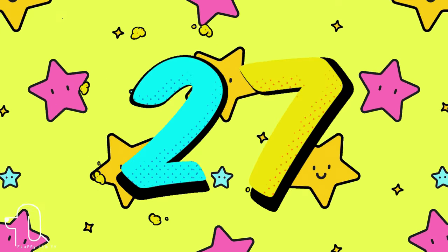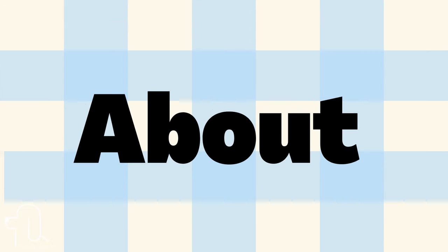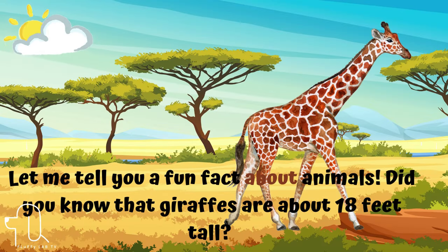Number 27. Next is 'about.' Let's use it in a sentence. Let me tell you a fun fact about animals. Did you know that giraffes are about 18 feet tall?